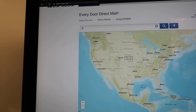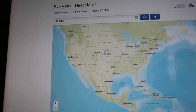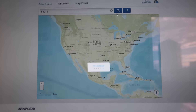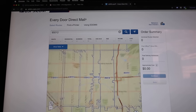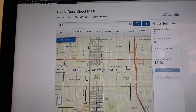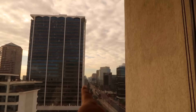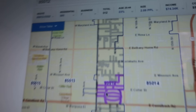The zip code I want to target is 85012. I'll go ahead and enter it. If you hit the wrong zip code you can lose a lot of money, because you have to know your audience. What I'm doing here — I'm hovering over this street. You can see there's nothing but businesses to the left and to the right. That zip code covers that street, and you can see how many residential and business addresses are in that section.